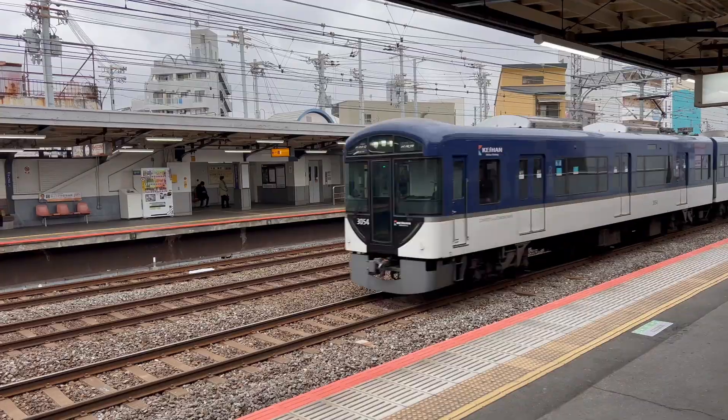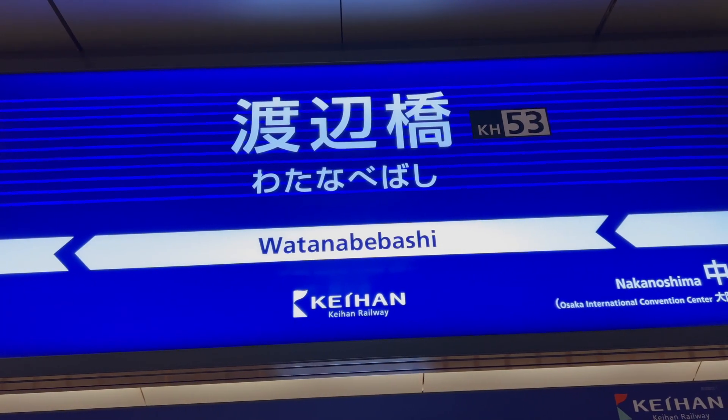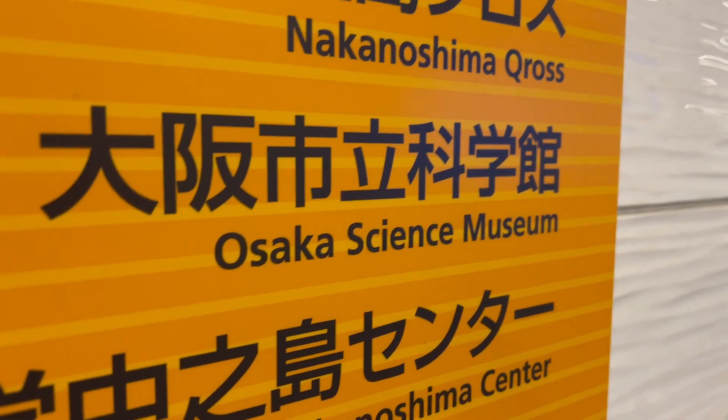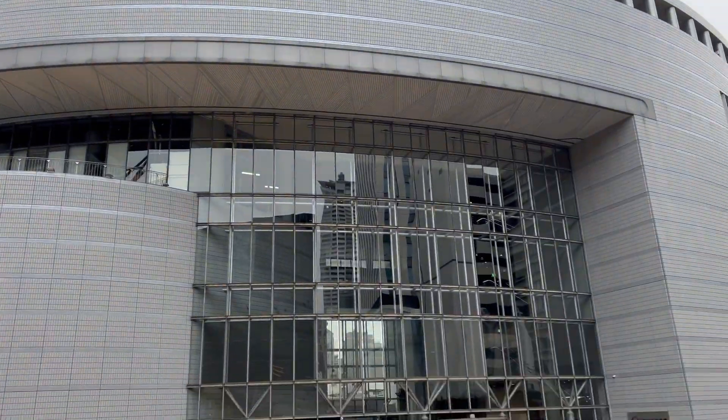Like most places in Japan, the train will take you steps from the entrance. Exit at Wanapambayashi Station and take exit 2. Located right beside the National Museum of Art, the Science Museum is a great half-day activity for a rainy day.